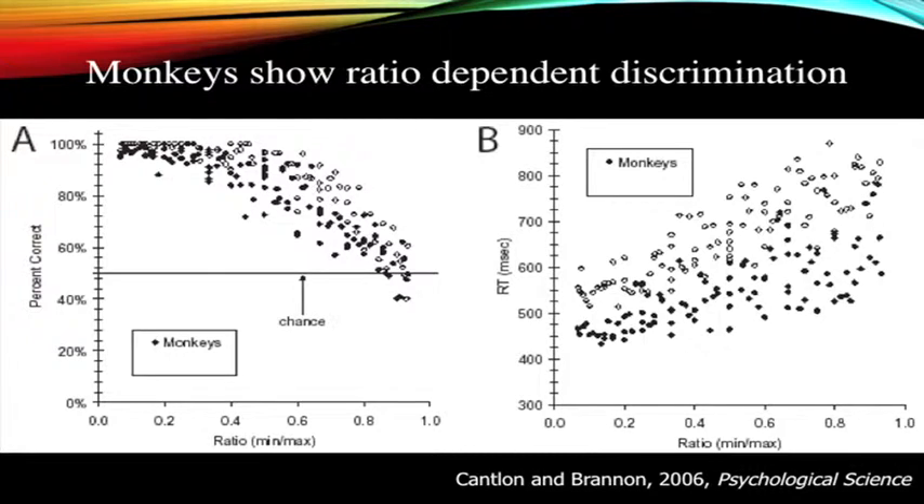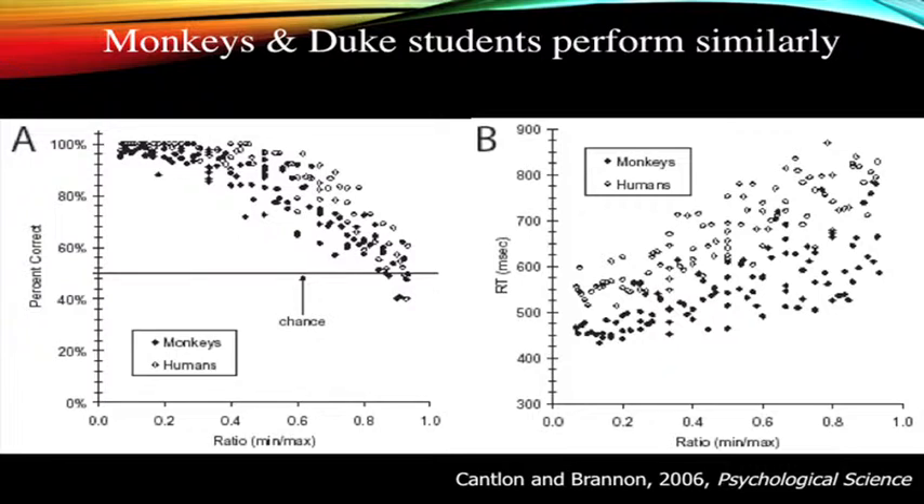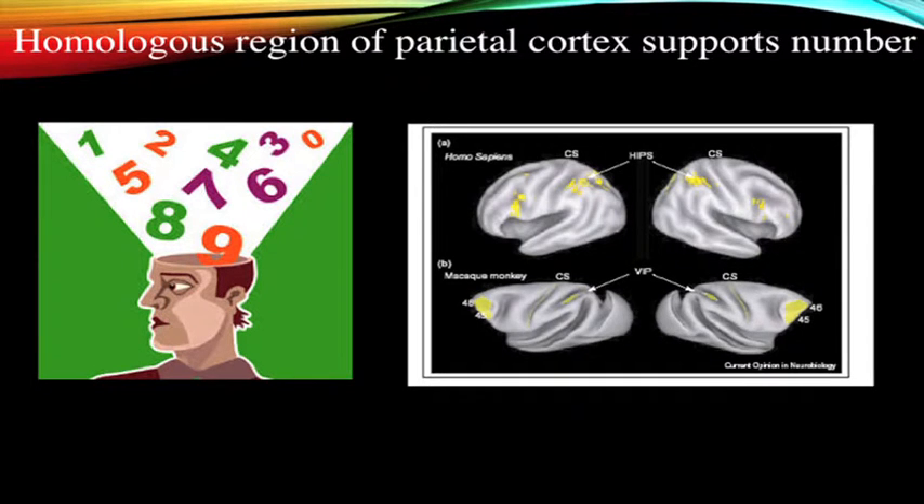With babies, we use visual habituation procedures and show that they too can discriminate number and ignore variables like surface area or perimeter. They also show Weber's Law. This is data from monkeys — accuracy on the left, reaction time on the right — showing it's the ratio between two values that controls discrimination. Duke students, and Penn students as well, perform just like monkeys in this task. It's the same brain region in parietal cortex that supports number representation in both rhesus monkeys and humans, and the same region appears in infants and young children.